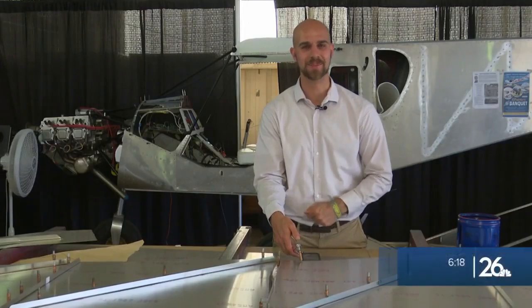Your Oshkosh Neighborhood Reporter Seth Humenick has been busy covering EAA. He'll be here all week long. Well, today he caught up with some pilots who take a hands-on approach to flying. Check it out. I'm your Oshkosh Neighborhood Reporter Seth Humenick.